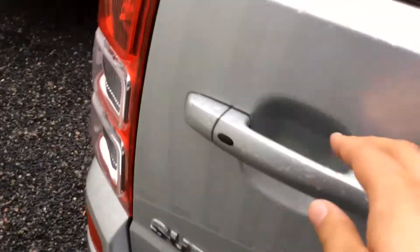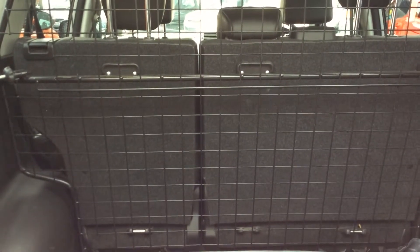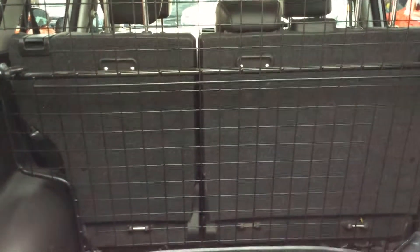Showing you into the back, you do have the optional extra of the dog guard and also boot liner, which if you wanted to, they can be easily removed. And you do have your 60/40 split rear seats, which also fold up again for that extra storage.